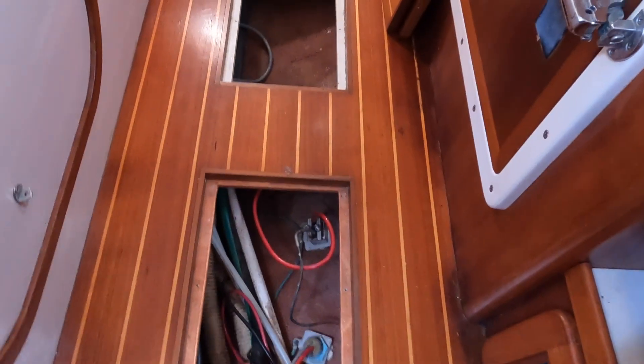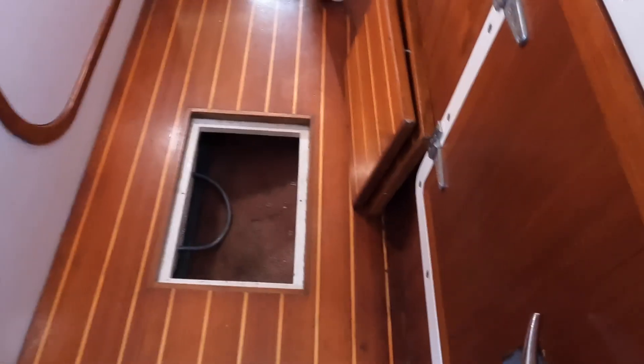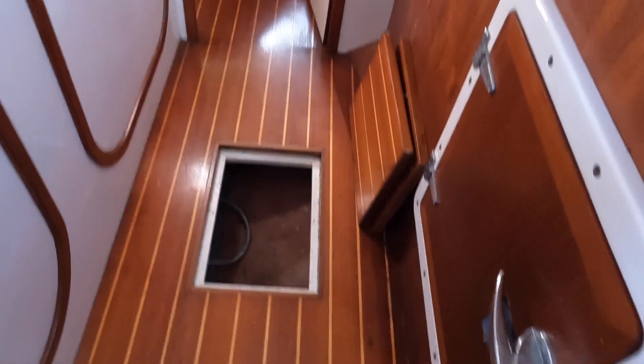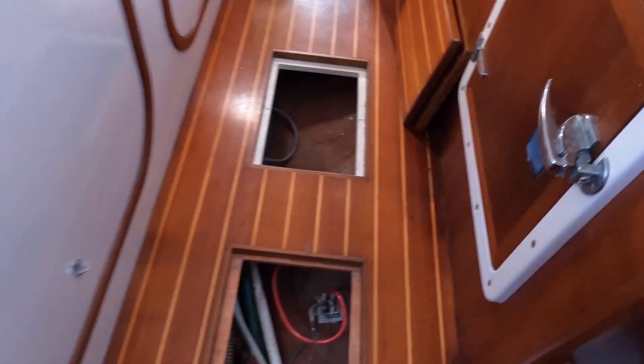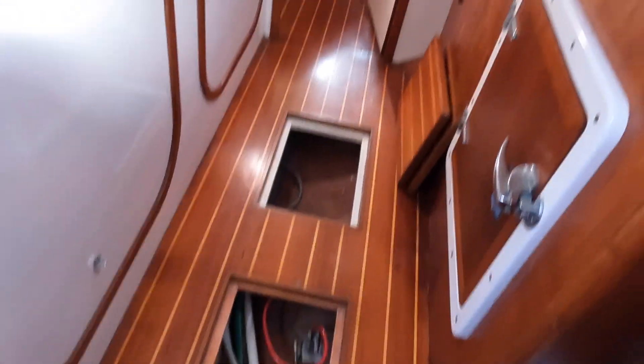But that didn't happen. I went down into the holes — there are some little cubbies down in the floor. When we bought the boat there was stuff stored down there, and as AJ sorted through things he stored more down there: engine parts, gaskets, and parts for the boat that we don't frequently need, but it's a good spot for them.